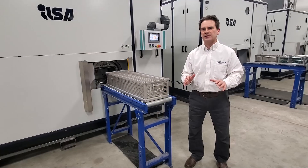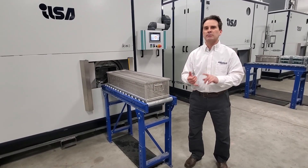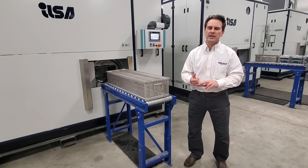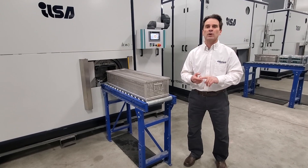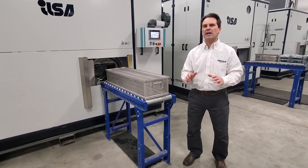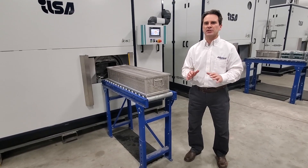We have full testing capability here at our facility in Fond du Lac, Wisconsin. You can test with modified alcohols, hydrocarbons, Solstice HFO. You can do rust inhibiting. These machines are highly versatile and an excellent way to clean your precision products.